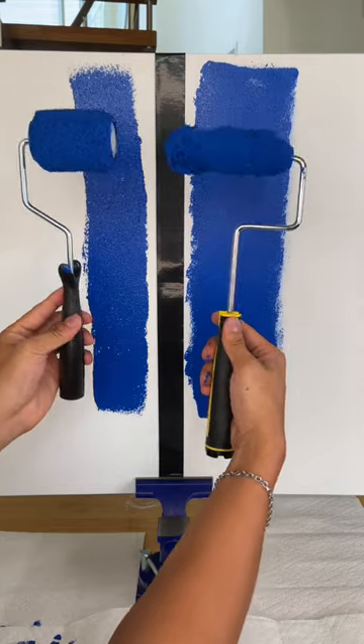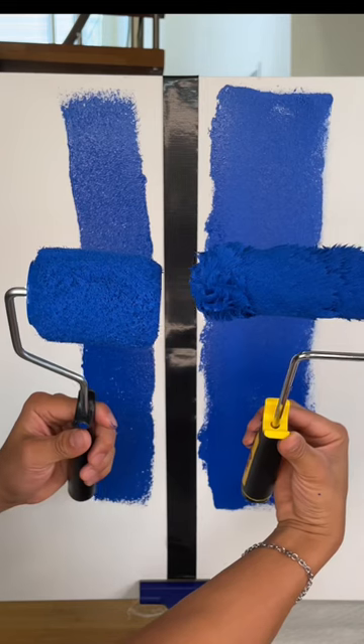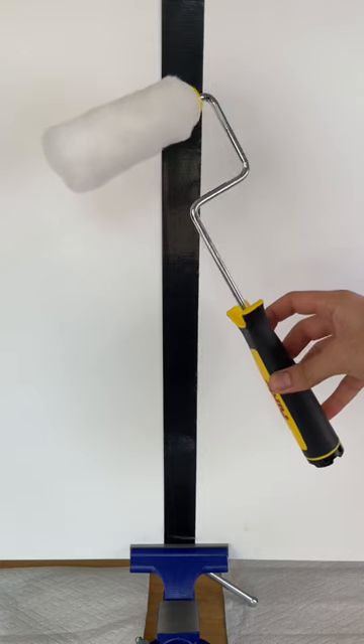Since both rollers apply the paint pretty equally, it comes down to size and price. Because the price difference is only a couple dollars apart, I would go with the expensive one because it has more surface area to paint the walls. Expensive wins.